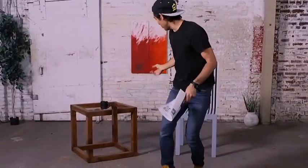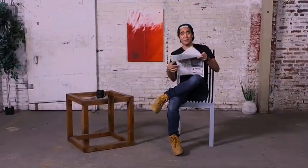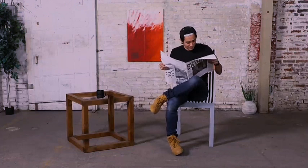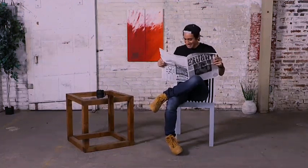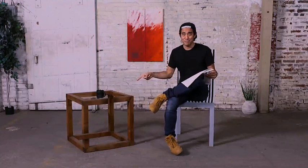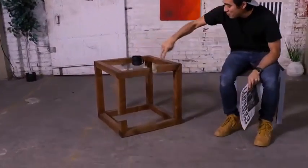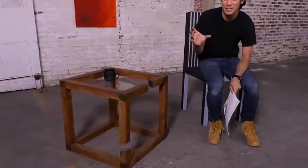We've got a cute little reading nook here, and while I catch up on the news I want you to check out this coffee table and see if you can figure out what's going on. We had to cut out a few pieces of the wood to have it match that perfect perspective from that angle.